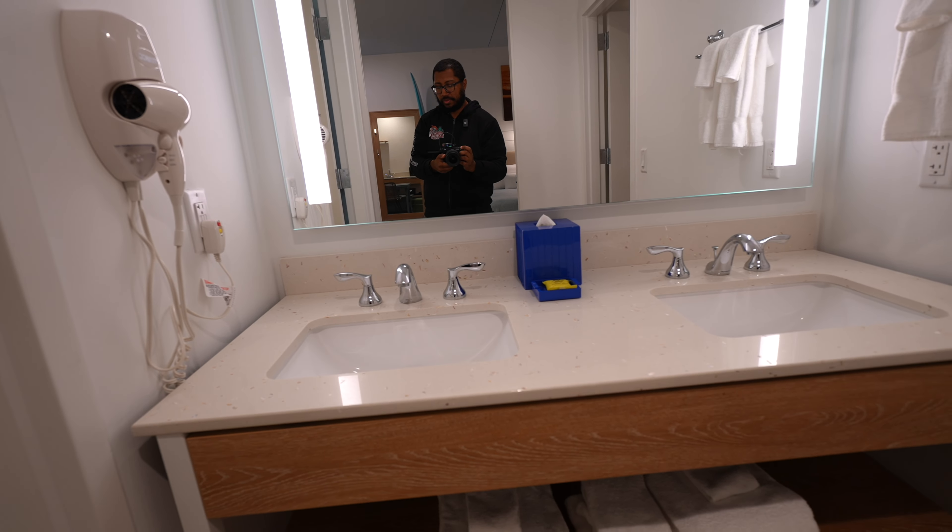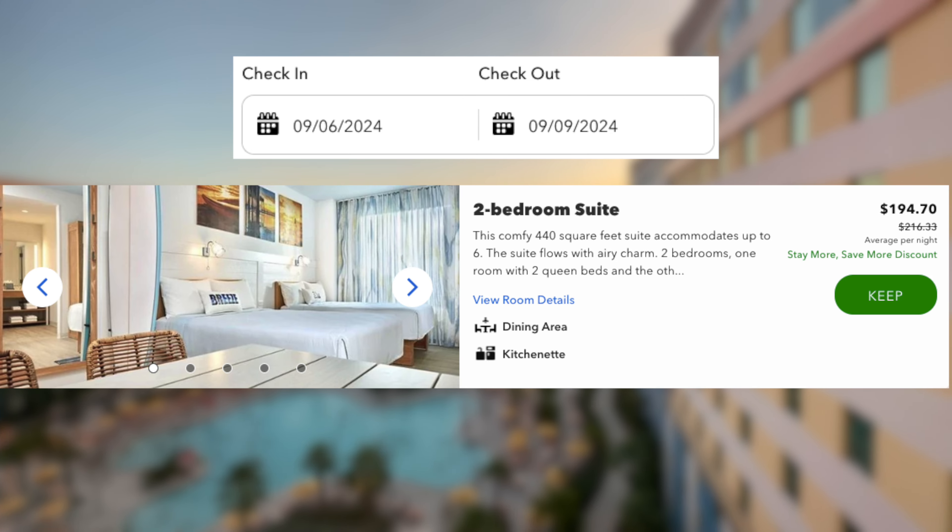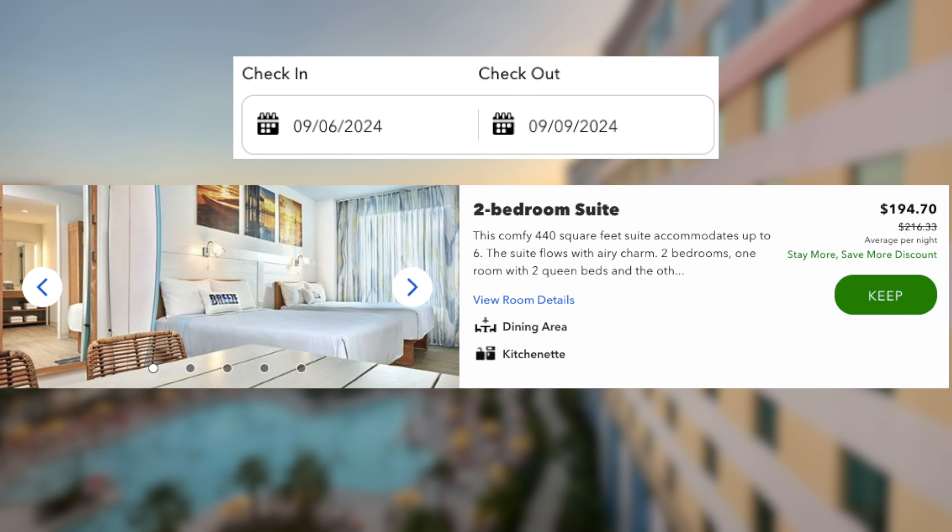I've stayed here plenty of times and I usually run into some kind of problem every time, whether it's parking, just the noise, or the sheer amount of people that stay at this resort. I would advise that you'd be better off staying at any of the other resorts — whether it's Cabana Bay, Aventura, or Sapphire Falls. But if you're looking for this type of space on a lower budget, it would obviously be a better choice. Just wanted to be honest — Dockside is not without its faults.